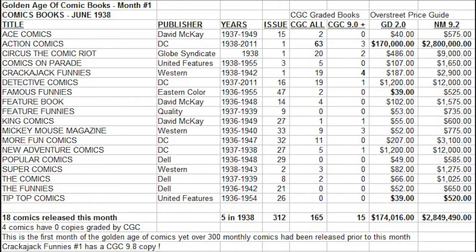What I wanted to do is get an idea of how many copies really are actually out there. Looking at high-grade books in general, Crackajack Funnies No. 1 from Western also came out this month. There are four high-grade copies — the highest of any comic released that month — and in fact there is a 9.8 graded copy of this book, the only issue this month grading that high. Action Comics No. 1 has three high-grade copies, Circus No. 1 has two, Mickey Mouse Magazine has three, and there's one high-grade copy each of Detective Comics 16 and New Adventure Comics 27.